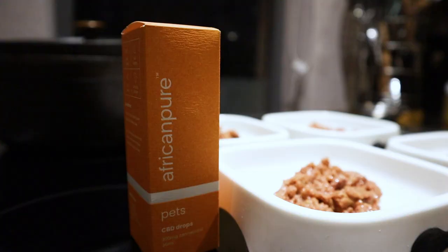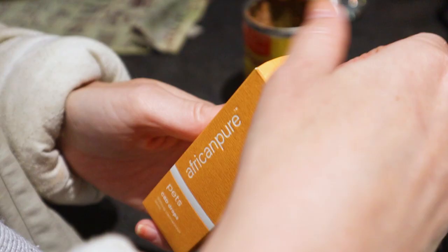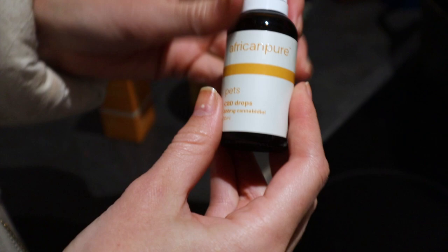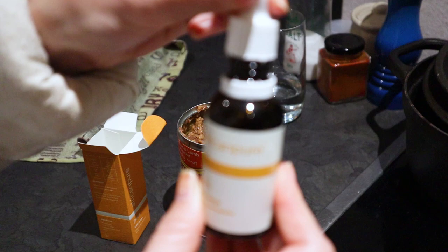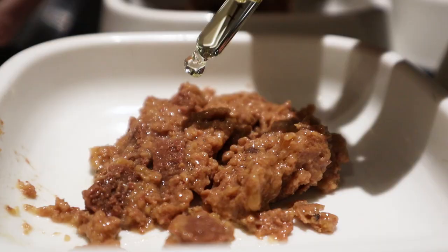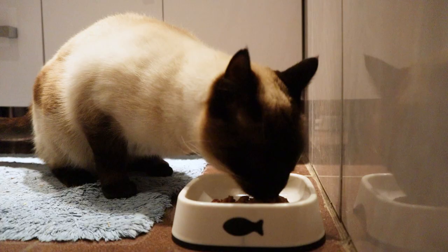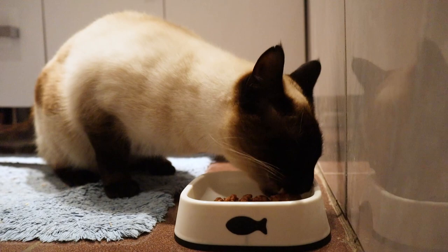Africa Pure also offers CBD oils for pets and humans, so we got some for ourselves as well so we can try it along with our pets. The other reason we wanted to try CBD is because in the long run it might work out quite a bit cheaper than constantly replacing the calming collars. We found that the calming collar works really well for the first two weeks when the active ingredient is potent and you can smell it on the collar.